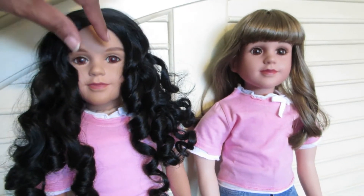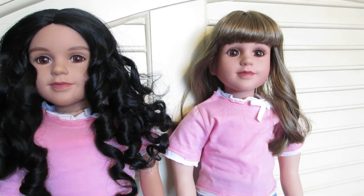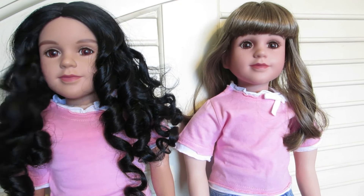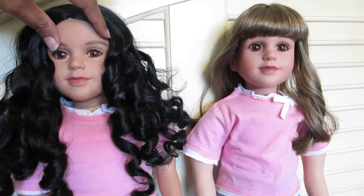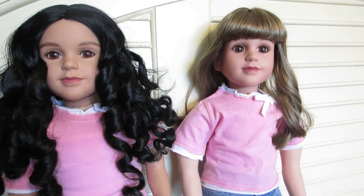These two girls were purchased from a group of my twin doll collectors — a special doll collector that I met, and she was actually downsizing, so I was able to get these two lovely girls.